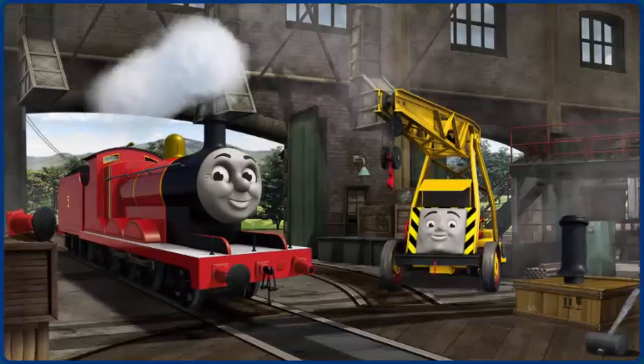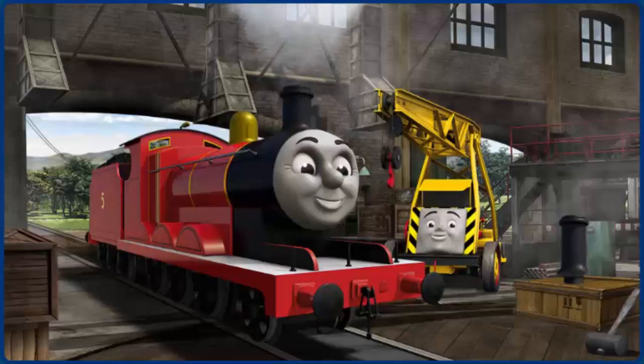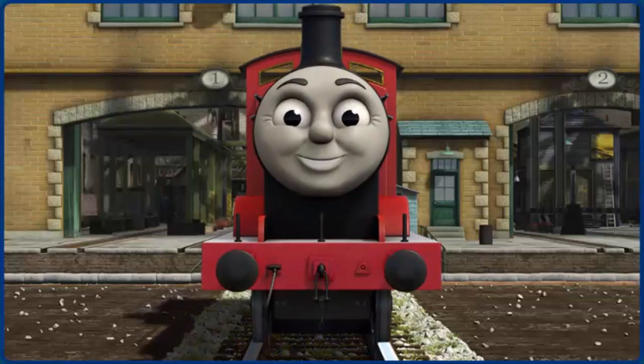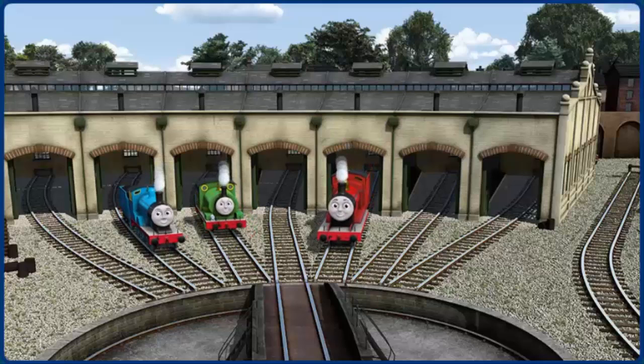James's buffer is broken. You fixed it. James is ready to get back to work. You helped repair Edward and Percy and James. You did a great job.